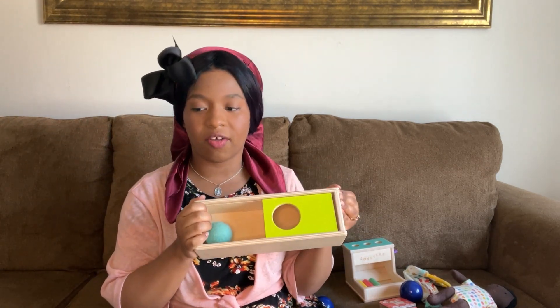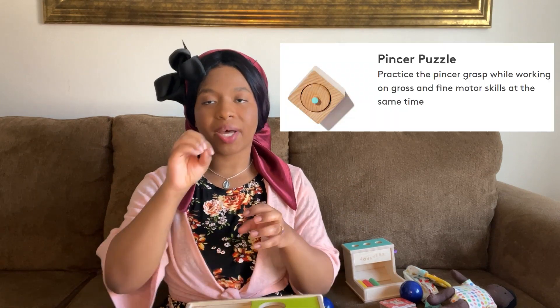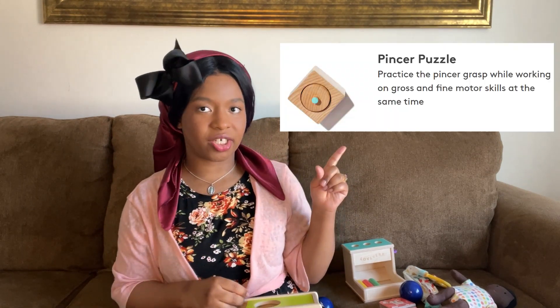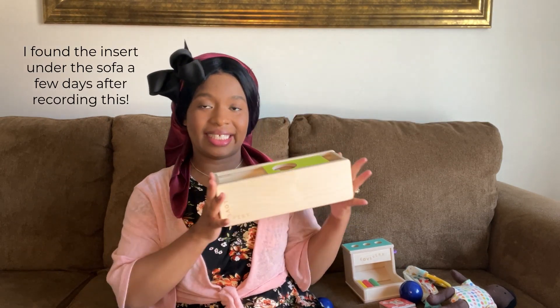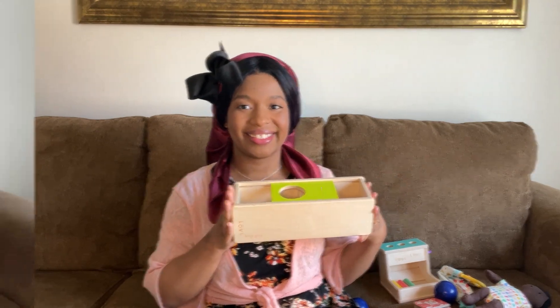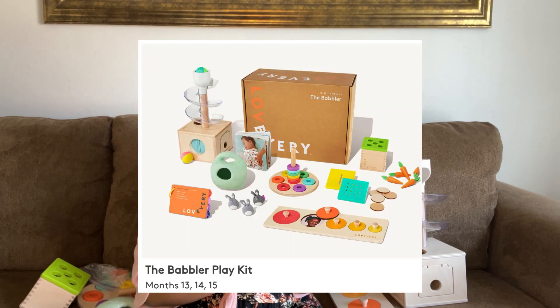There's another little puzzle that comes with it — she has a lot of fun with it, I just can't find it right now. So those are the toys from the Thinker play kit. Out of all of the play kits that we've received from Lovevery so far, our favorite is the Babbler for 13 to 15 months. There are a lot of really fun colorful toys in this one. The first one is this ball tower — it comes with two: a pink and yellow one and a green and blue one, with different openings on the side.